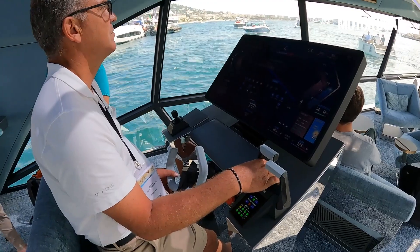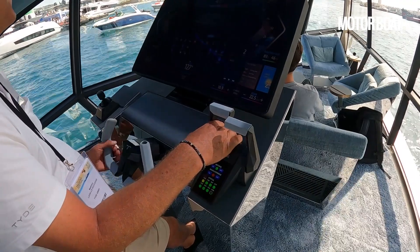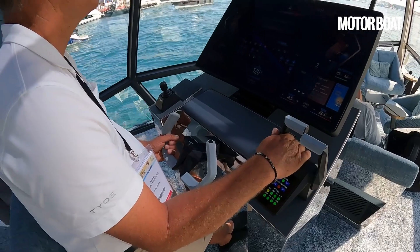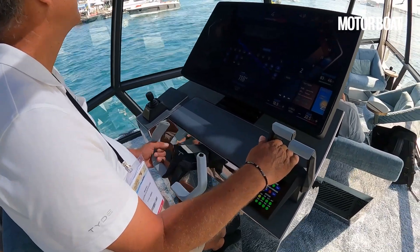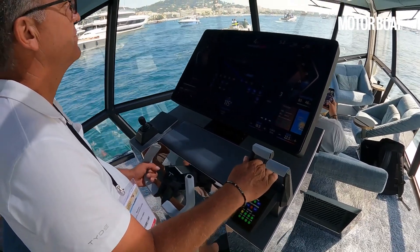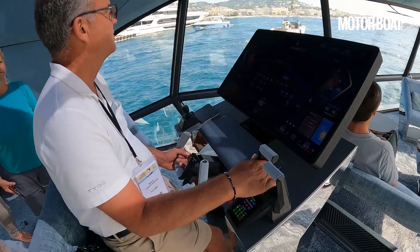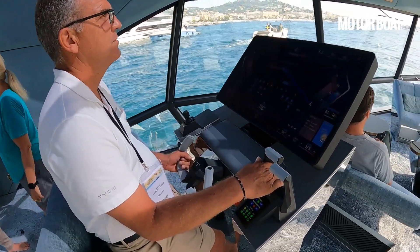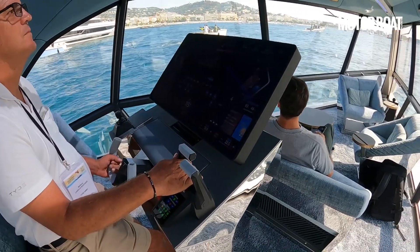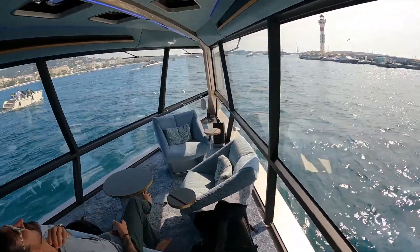Our captain is taking us out of the marina, using one throttle at the moment with the minimalist-style wheel, and he's been using the joystick. There is a bow thruster and a stern thruster that operate together with the two electric motors to give better control around the marina. In that respect, it's very similar to a conventional joystick on something like IPS drives — it's only when we get out that things will really start to behave rather differently.